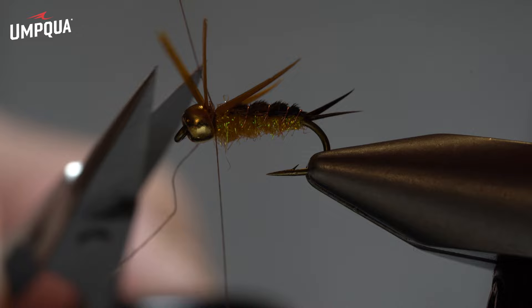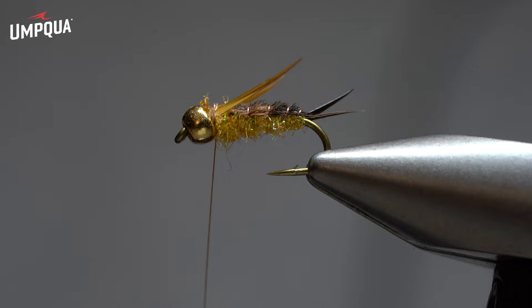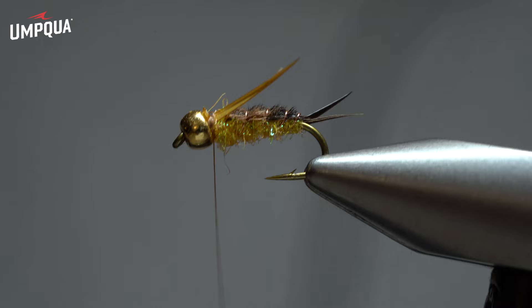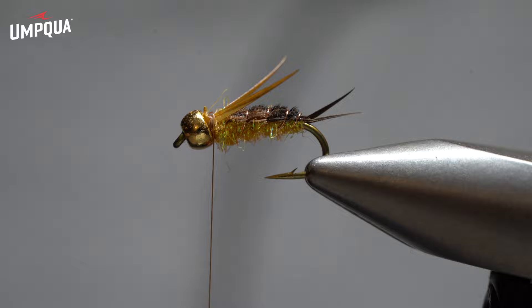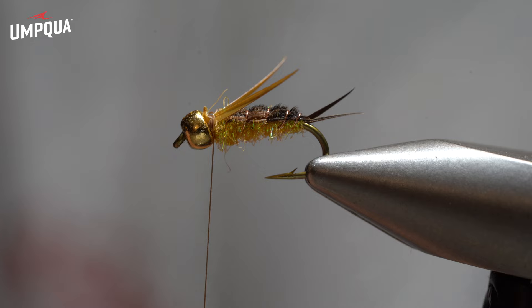A lot of what I'm doing when I'm tying is trying to create material motion, because fish are used to seeing insects that move. A lot of that movement is pretty minuscule and microscopic, but if it doesn't move at all — granted in fast water they'll eat sticks and stuff and you can get away with that — but in a perfect world we're hoping to have a little bit of motion here. A fish's eye is used to seeing a little bit of motion, so anything we can do like kicking the biots out so that they're affected by the current is a good thing.